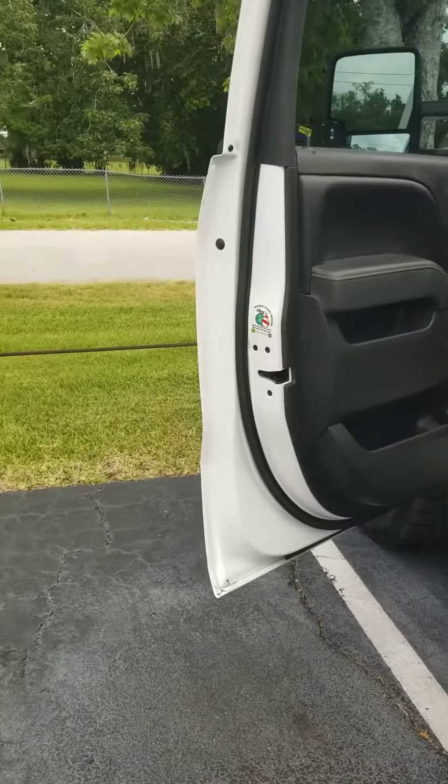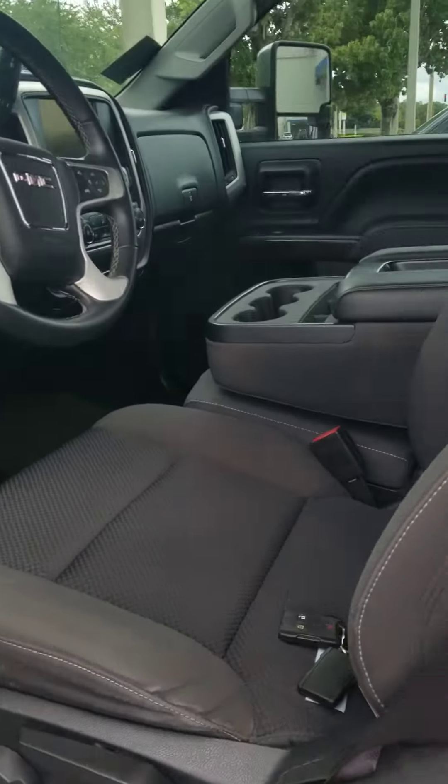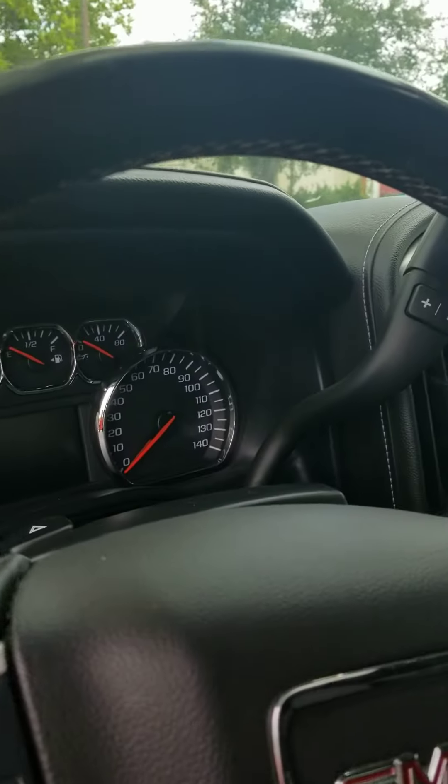This truck hasn't gone through detail yet. Instrument cluster.